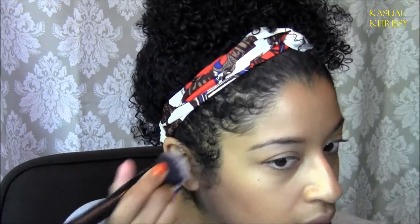For my bronzer, I'm going to use the Wet n Wild To Reflect Shimmer Palette in the color Sangria Castles. I'm going to use this as my bronzer slash contour.